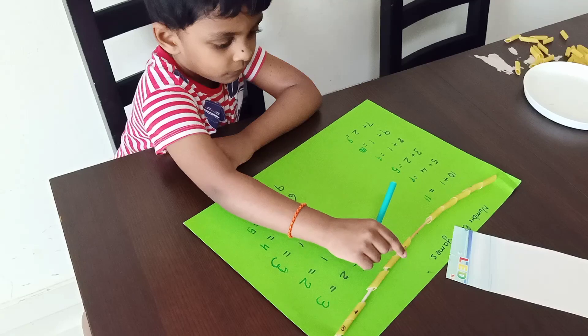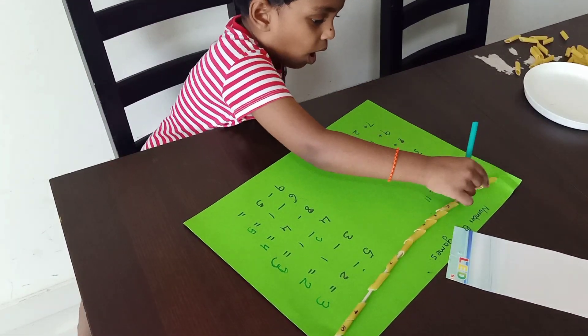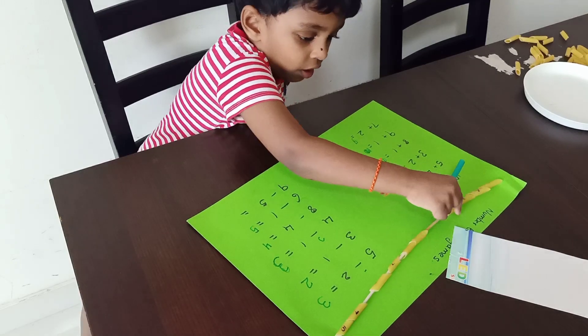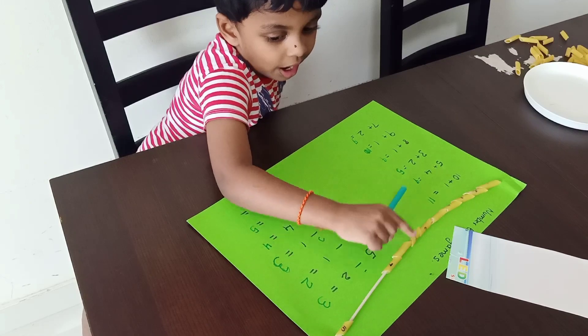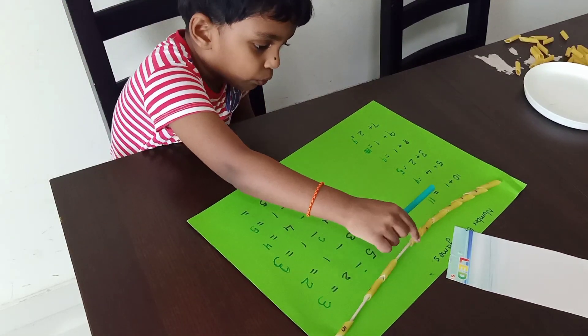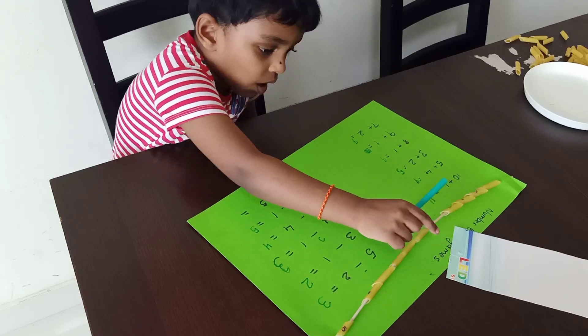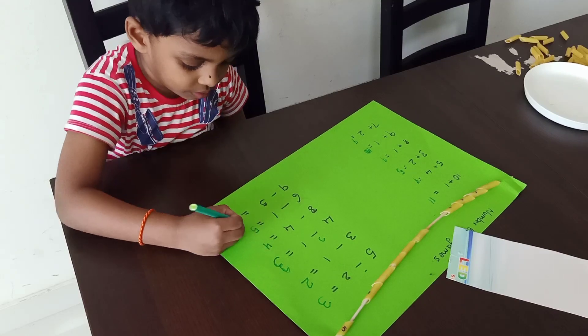Nine minus five. Next question. One, two, three, four, five, six, seven, eight, nine. Minus five — remove five. One, two, three, four, five. How many are there? Four. Write the answer.